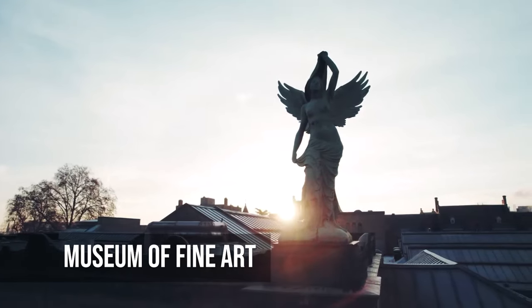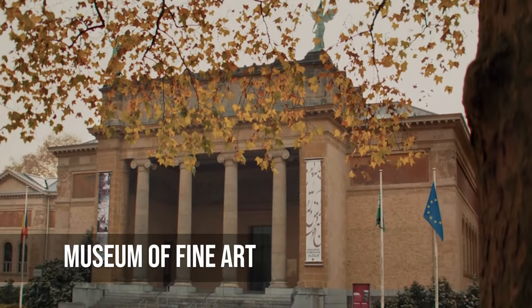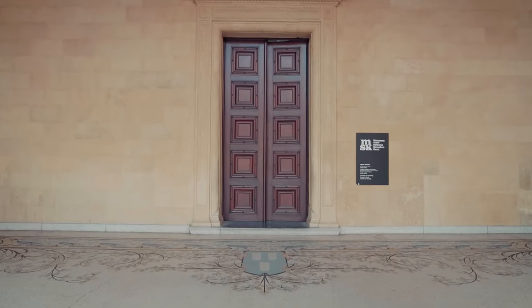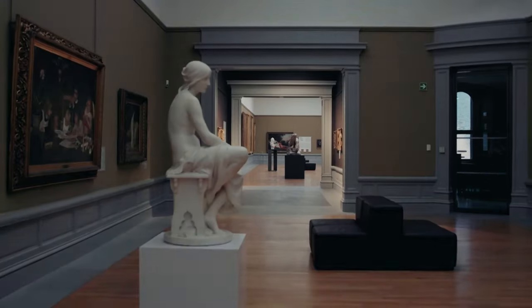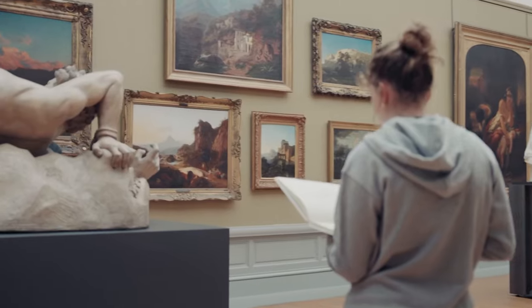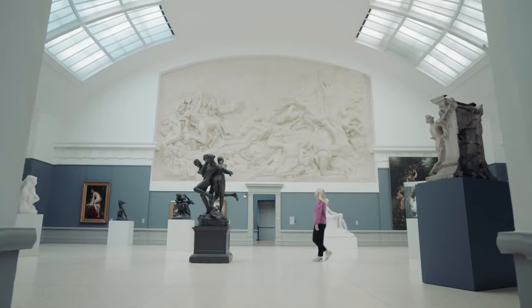The Museum of Fine Art in Ghent is a haven for people who love art. It is a feast for the eyes, with a collection spanning from the Middle Ages to the middle of the 20th century. Each room's carefully chosen exhibits tell a different story about different times and art movements. The museum encourages people to dive into the world of colors, shapes, and feelings.